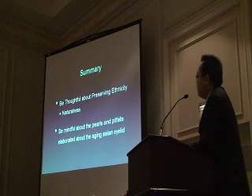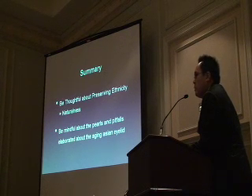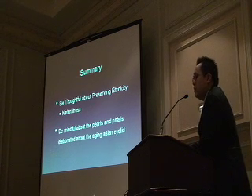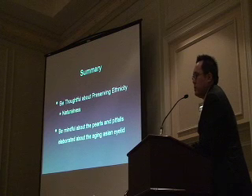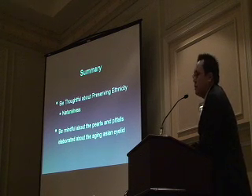In summary, be thoughtful and mindful of ethnicity and maintain naturalness. I hope that even if you don't remember all the technical pearls of performing an Asian eyelid, you'll at least think about some of the thoughts I've presented about the aging Asian eyelid. I'll be talking more in depth at an intensive learning discussion course at the fall meeting in DC for the Facial Plastic Surgery Society. Thank you for your attention.